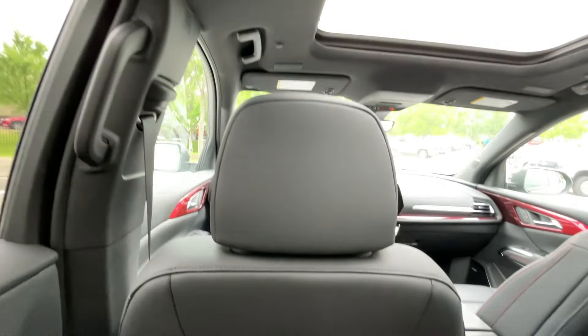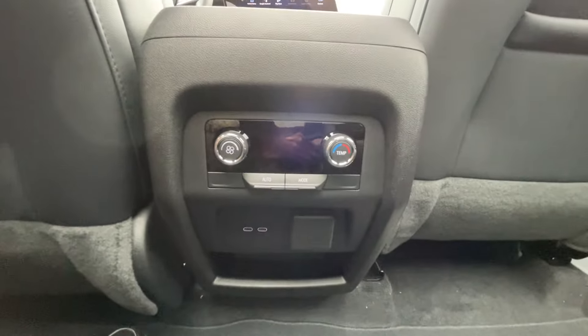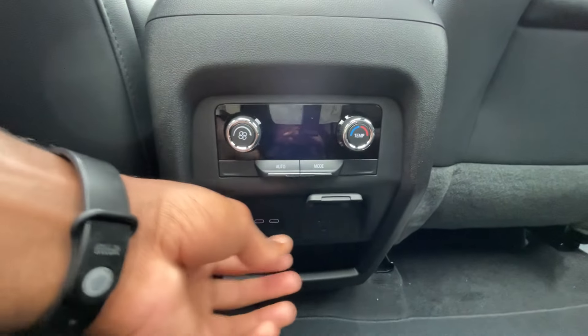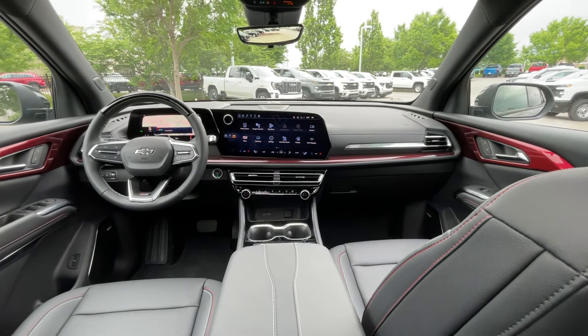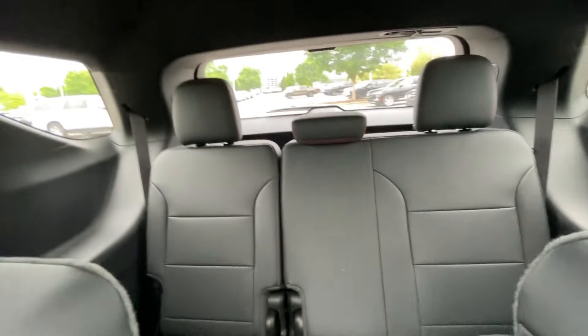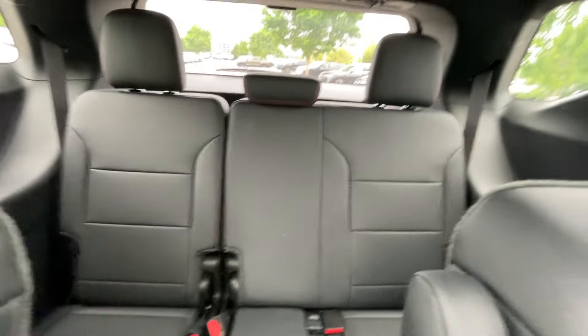Legroom back here is pretty good. Even with the optional sunroof, my headroom is pretty good as well. We have our rear AC controls, a three-prong plug-in, and two USB-C charge ports. And there's that roof section for the third row right in there, so you can see there's not too much legroom behind the second row.